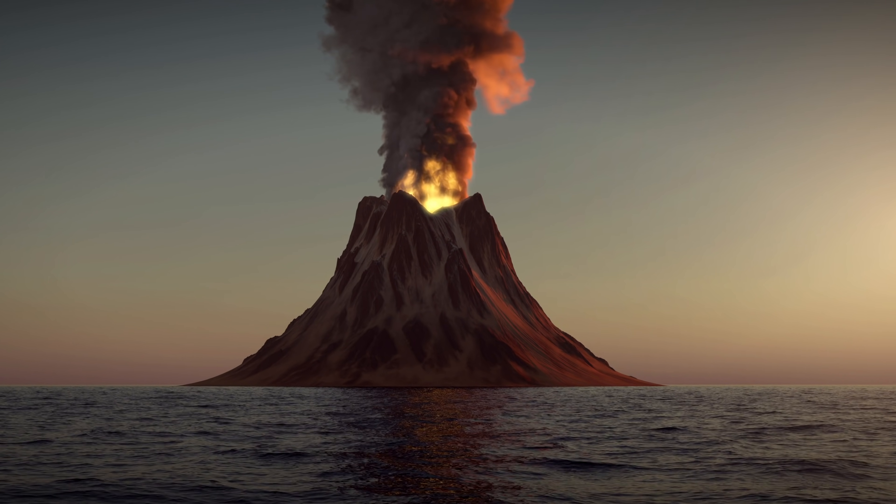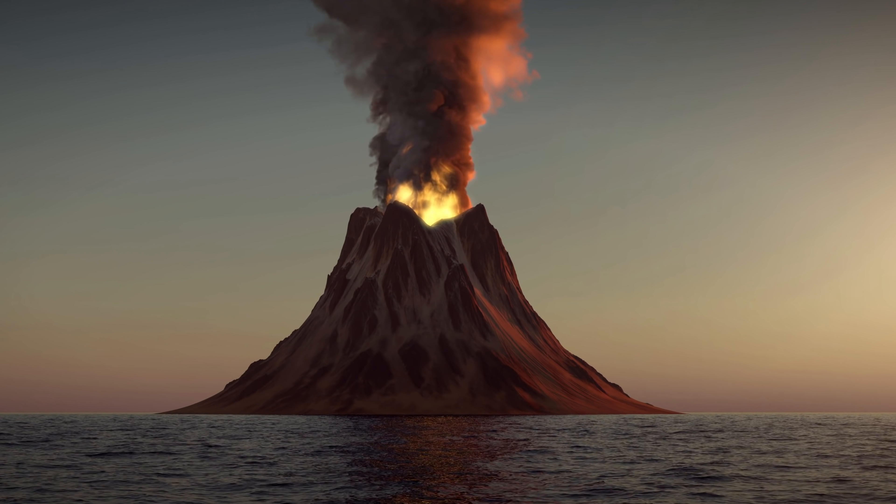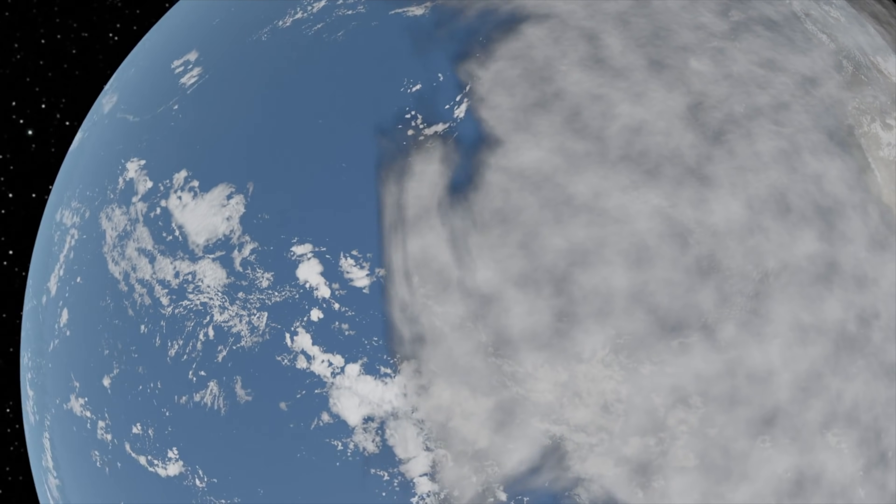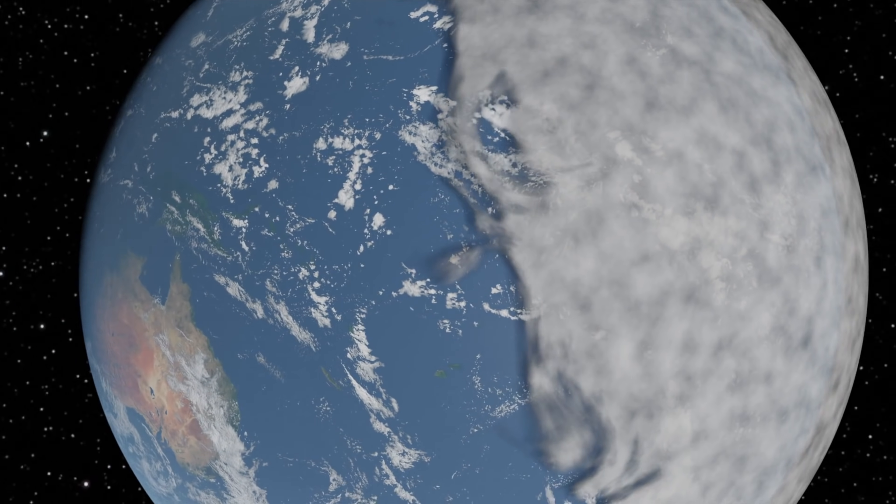If one were to erupt, it would cover large amounts of the planet under a blanket of ash, hindering photosynthesis impossible, and making a proper mess of things here on Earth.